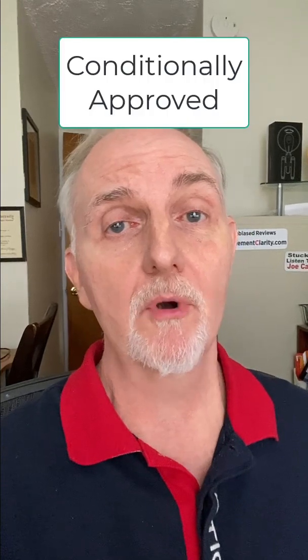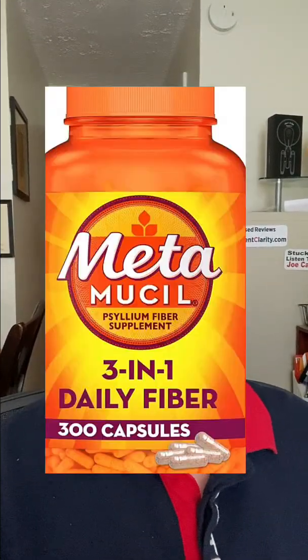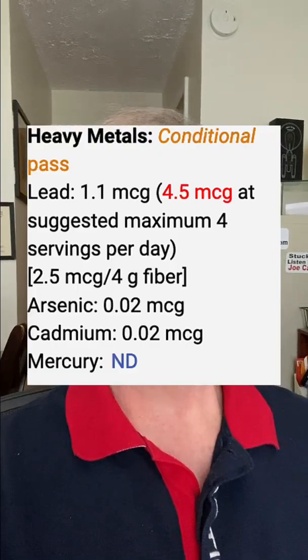I was also surprised to see the most well-known fiber supplement on this list — Metamucil. Metamucil 3-in-1 fiber had 1.1 micrograms of lead per serving, which if you used it at the suggested 4 times per day, you'd be getting about 4.5 micrograms of lead daily.